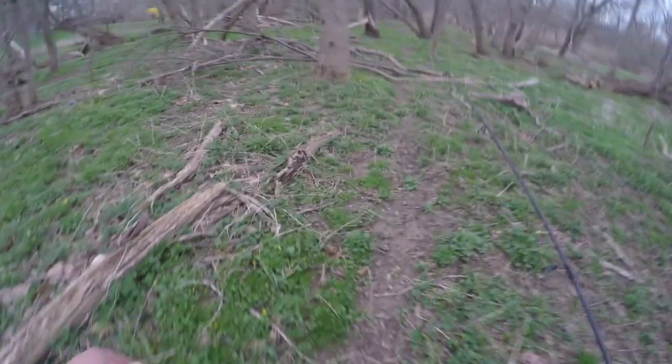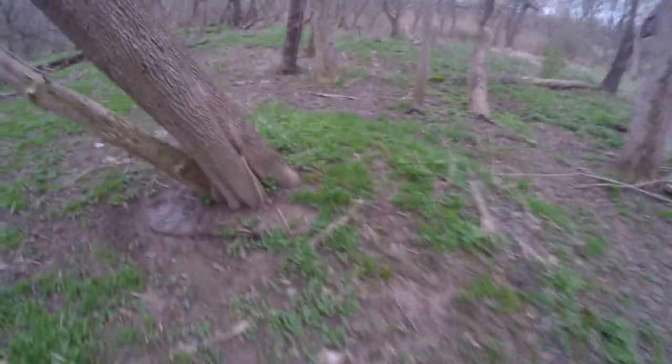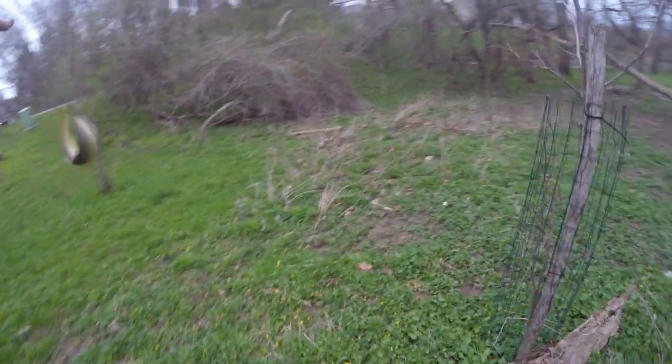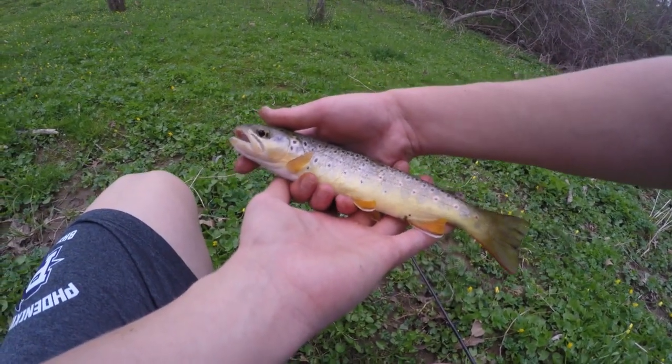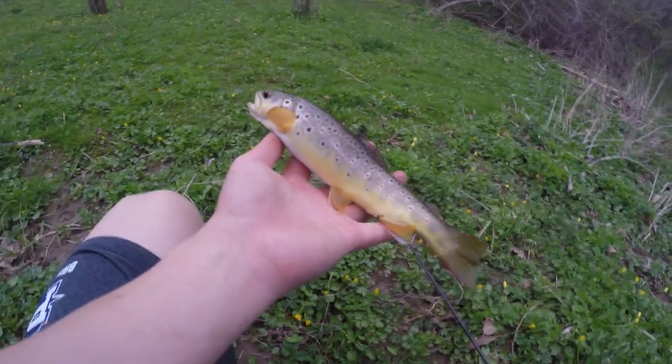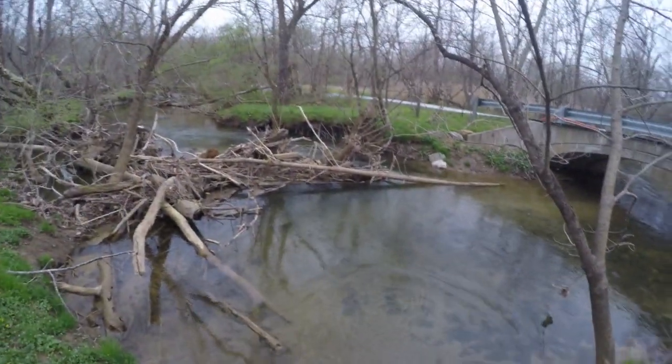Alright guys, we're gonna head over to the bridge where I entered the spot and fish that area — by that time it'll be time to head out of here. Alright guys, just pulled my third fish of the day from this brush pile over here — nice brown trout, hooked him right on the mouth and the hook just popped out. Look at that fish, beautiful colors. Going to take a picture and release this guy. Time to send him back into the pool — and look at that, he's good to go.